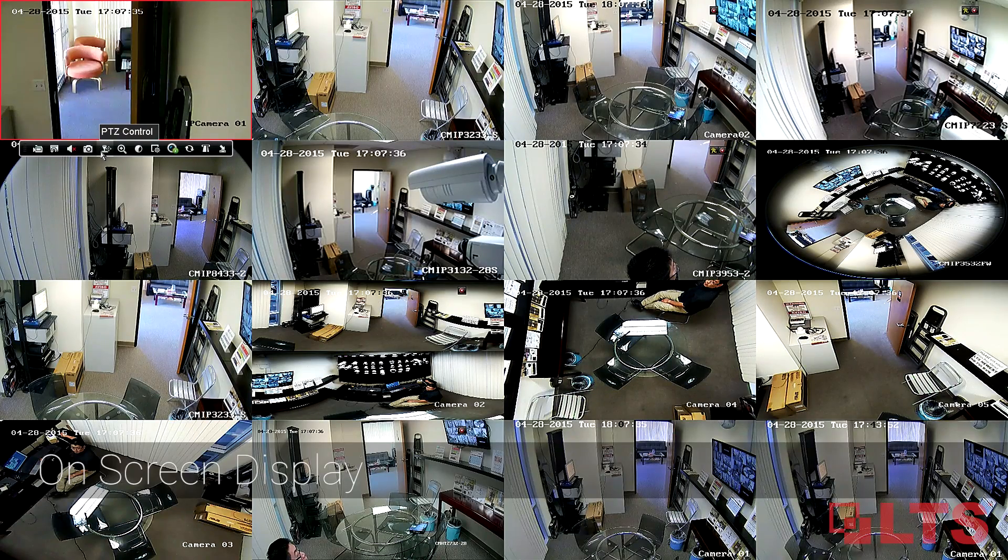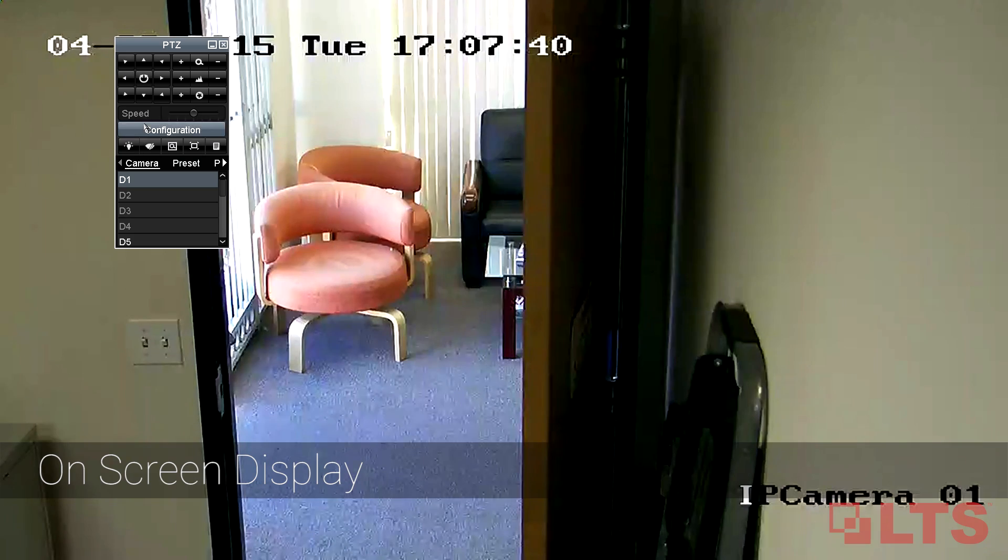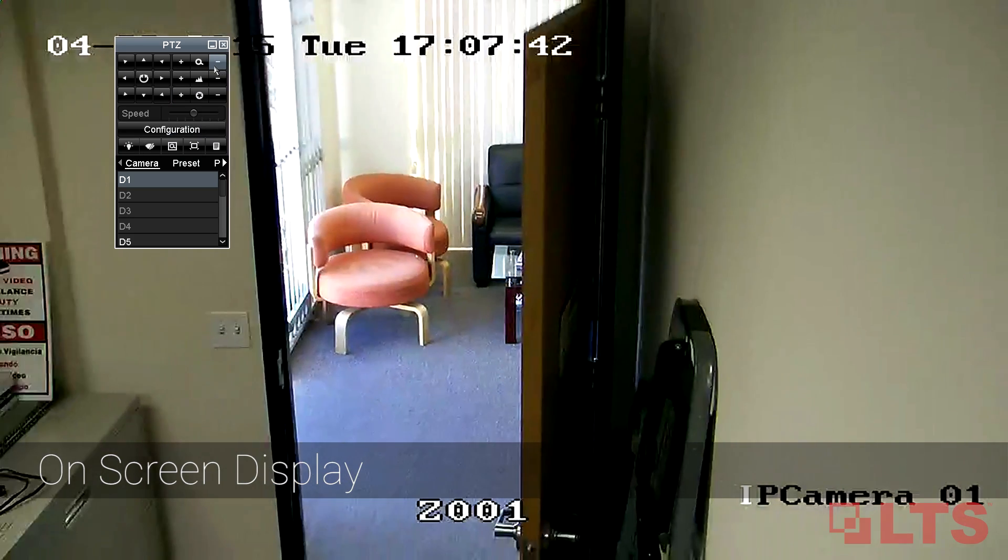In addition to easy plug-and-play NVRs, LTS IP cameras' on-screen display feature can also help cut setup time significantly.